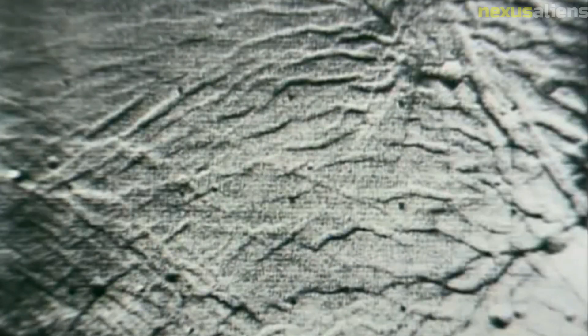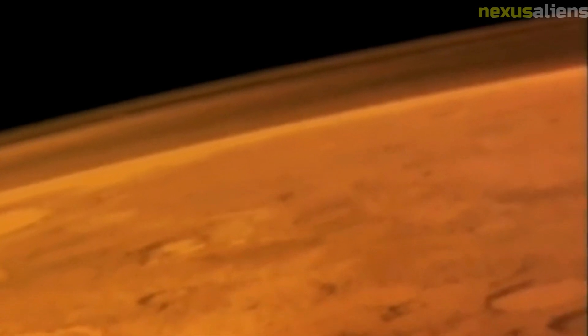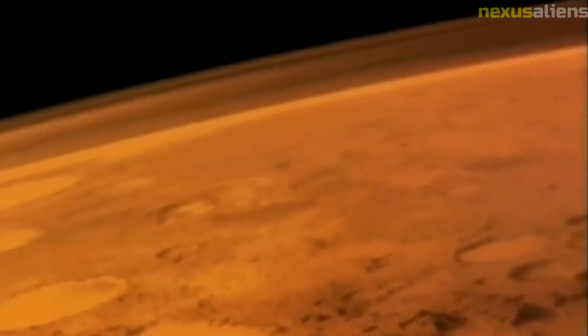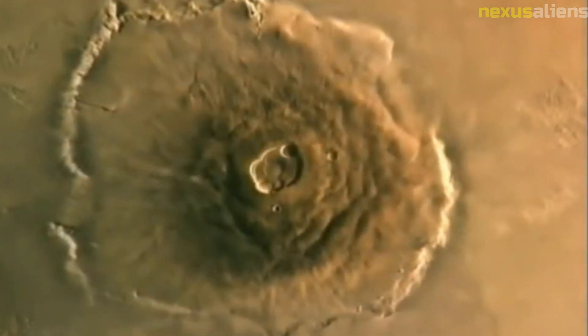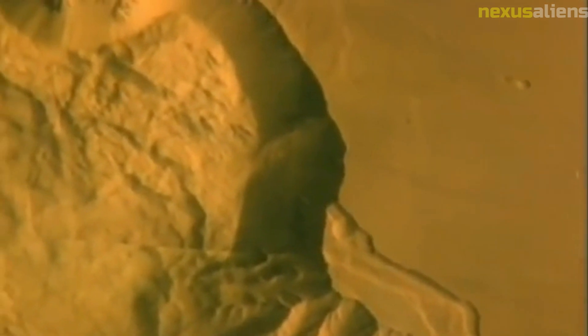One of the most challenging aspects of the Mariner 10 mission was its long duration. The spacecraft was launched in November 1973 and completed its final flyby of Mercury in March 1975, meaning that the mission lasted more than a year and a half. During this time, the spacecraft traveled more than 700 million kilometers and made three flybys of Mercury and one of Venus.